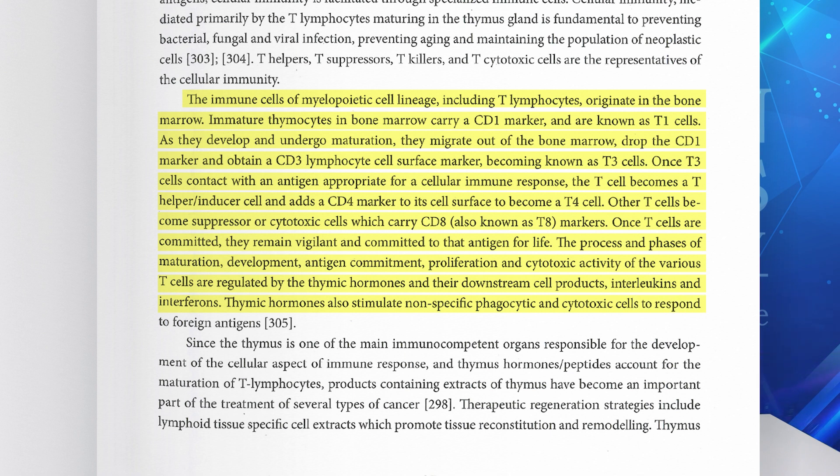Thymic hormones also stimulate non-specific phagocytic and cytotoxic cells to respond to foreign antigens. Since the thymus is one of the main immunocompetent organs responsible for the development of the cellular aspect of immune response, the thymic hormones or peptides account for the maturation of the T lymphocytes. Products containing extracts of the thymus have become an important part of the treatment of several types of cancer.